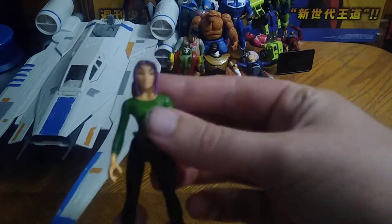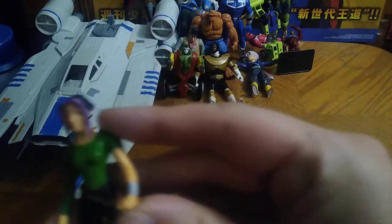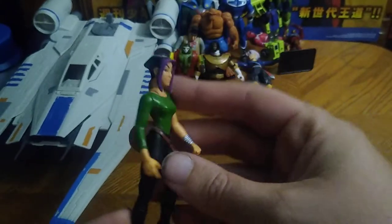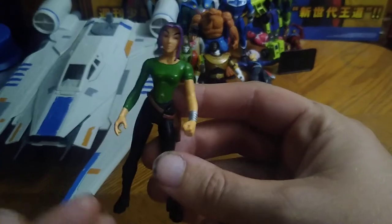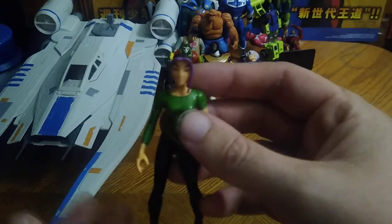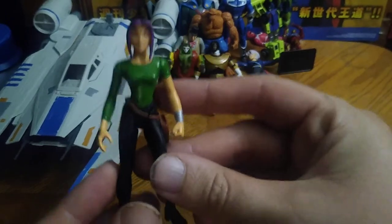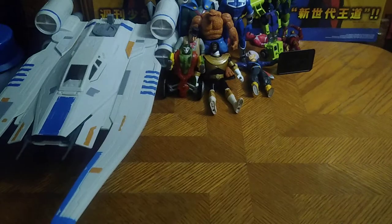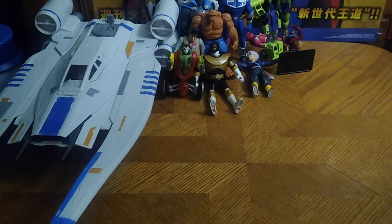Next on the old-school retro figure list, we got a figure from Titan AE. I don't know her name, but she is the main female character in the show. I thought she was a good-looking character and now I got a figure of her — she's going in the collection as soon as I review her.